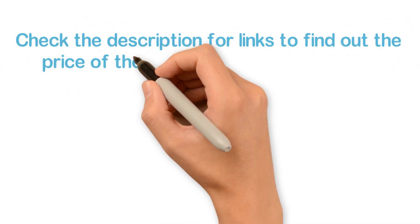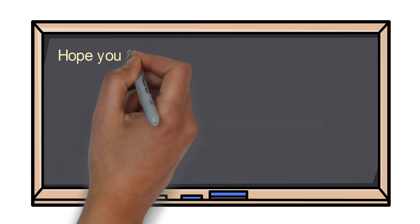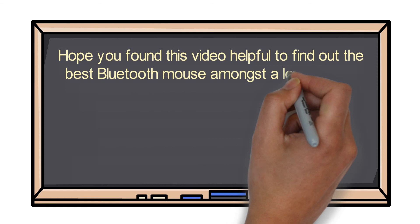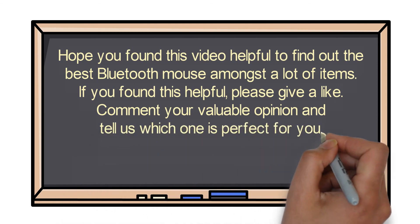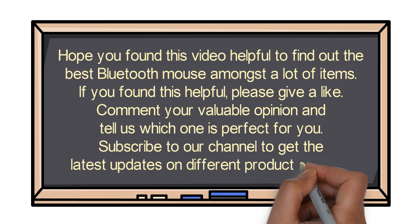Check the description for links to find out the price of the items included in this video. Hope you found this video helpful in finding the best Bluetooth mouse. If you did, please give a like, comment your valuable opinion, and tell us which one is perfect for you. Subscribe to our channel to get the latest updates on different product reviews.